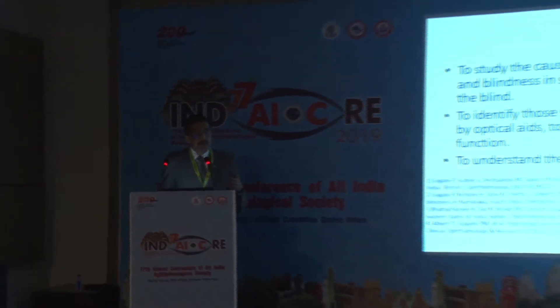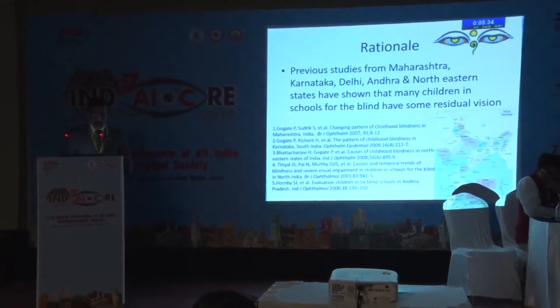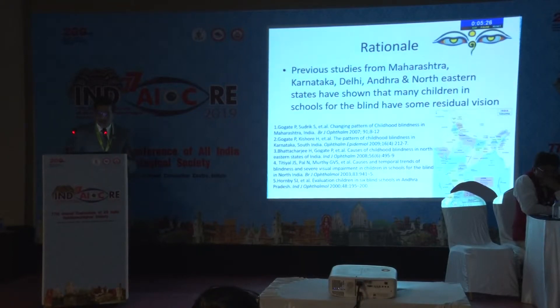The aim was to identify those whose vision could be improved by optical aids, to study improvement in function, and to understand the pattern of blindness. The team has been a part of several such studies in the past, and earlier studies from Maharashtra, Karnataka, Delhi, Andhra, and the northeastern states have shown that many children in schools for the blind have some amount of residual vision.